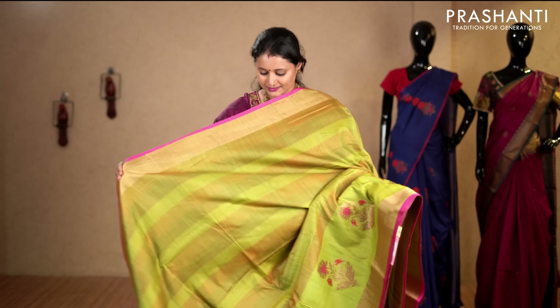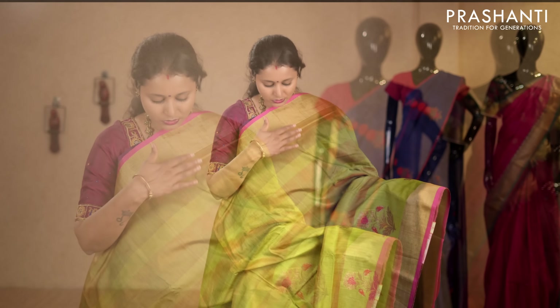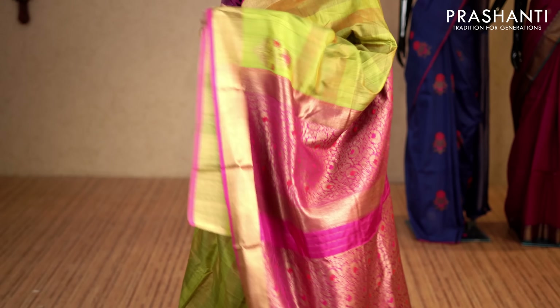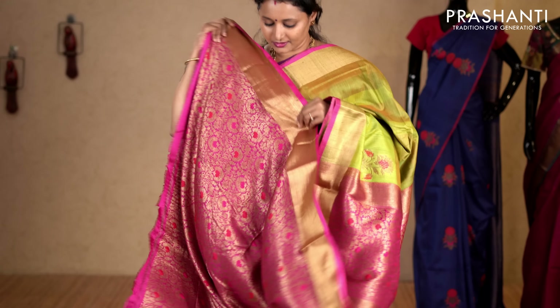Elachi green and pink — one more pretty colour with kadi zari borders on either sides. The body has got horizontal stripes in two colours with butta style in floral pattern towards the bottom part of the border. This has got a contrast brocade blouse in pink. Priced at 8,450.